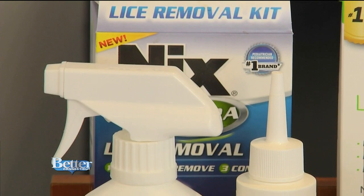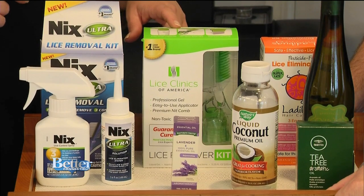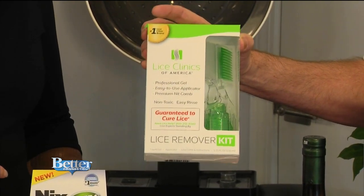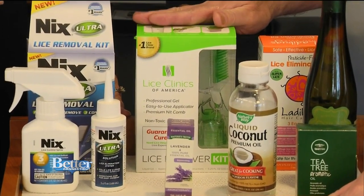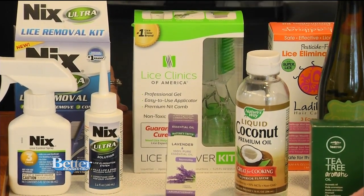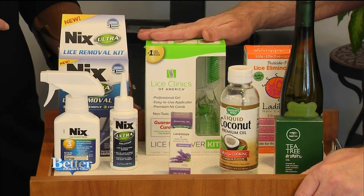The way we treat lice has changed a lot over the years. Using chemical treatments like NIX can be very effective. There are also natural treatments like Ladybug. Jay's pick is a product from the Lice Clinic of America, located in West Hartford. They treat the hair right on site in the clinic and can hone in and get to the source very quickly. It often takes more than one application, depending on the home environment and how far along it was before you realized it.